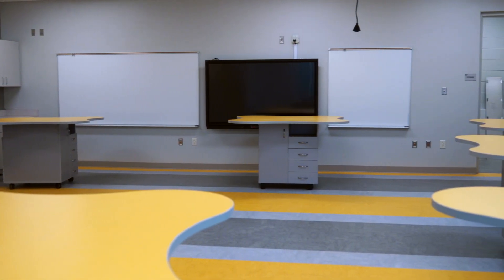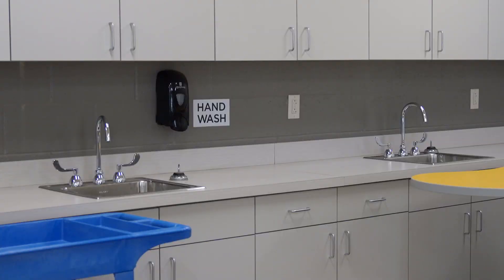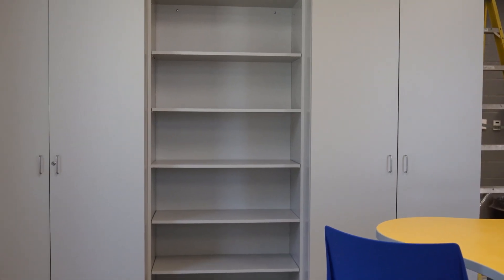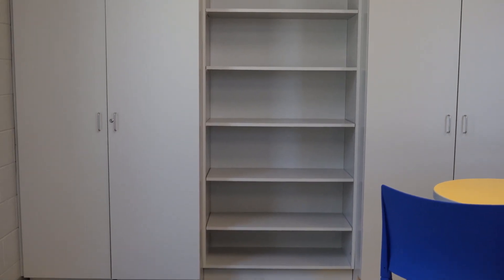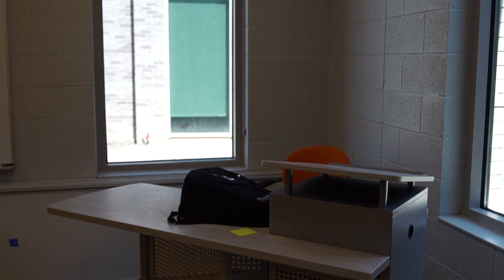One of the other things the design committee talked about was the STEM lab, and it's a beautiful space with moving tables — anything you can imagine. There are sinks in the room. You can do so many science and math activities. There's a wall of windows looking to the outside so you can do observations.